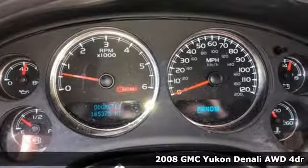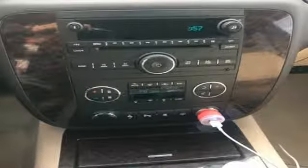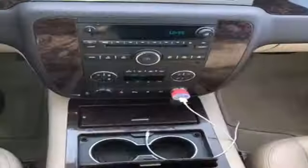And it comes with all the amenities you need: AM-FM satellite radio, power heated mirrors, dual-zone climate control, rear parking sensors, auto-dimming mirrors, and driver memory seats.